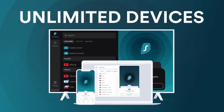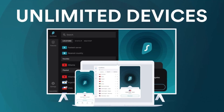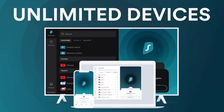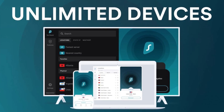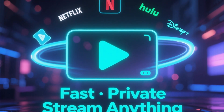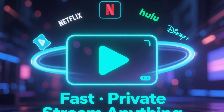One of Surfshark's biggest advantages is that it allows unlimited device connections, so you can protect your phone, laptop, tablet, and even your family's devices under a single account. It's perfect for streaming too — it unblocks Netflix, Hulu, Disney+, and more, all while keeping your connection fast and private.